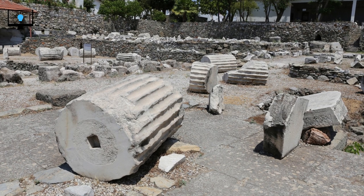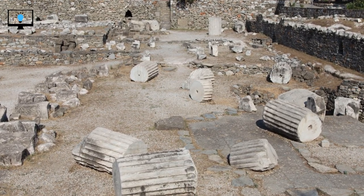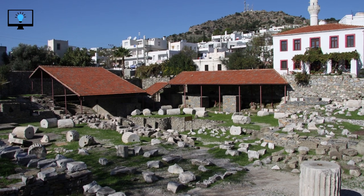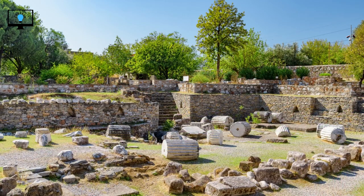The Mausoleum at Halicarnassus was a true architectural marvel of its time. Designed by renowned Greek architects Satyros and Pythias, it stood as a testament to the grandeur and opulence of the ancient world. The structure was built on a massive scale, standing over 45 meters tall and adorned with intricate sculptures and elaborate friezes. The Mausoleum consisted of a rectangular base, topped by a stepped pyramid, and crowned with a chariot and statues.